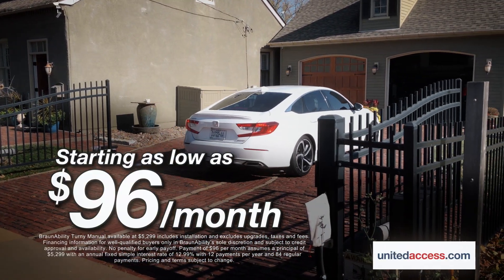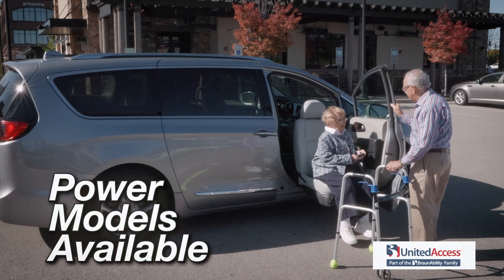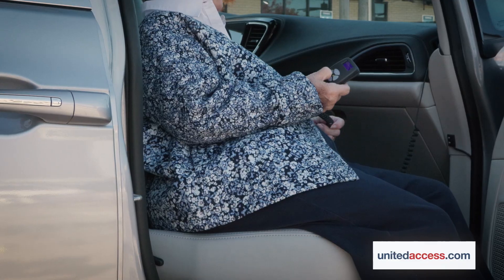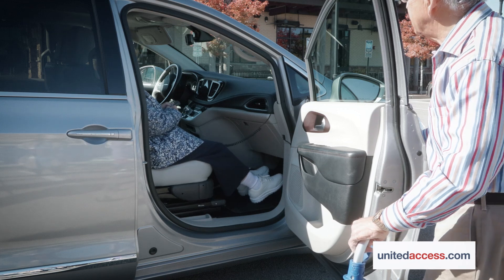And best of all, manual models may start as low as $96 per month with BraunAbility financing. United Access also offers power models that automatically turn, lift, and lower at the touch of a button, making the transfer to your seat practically effortless.